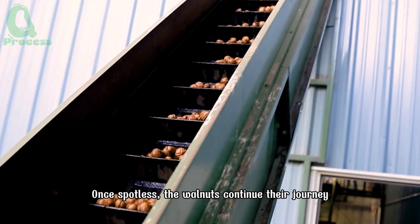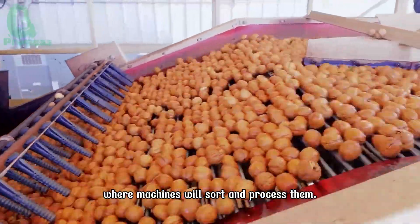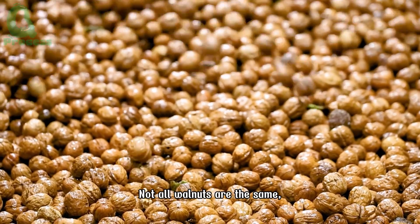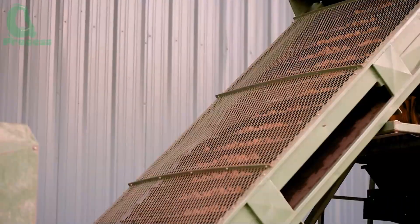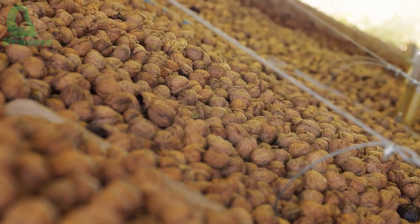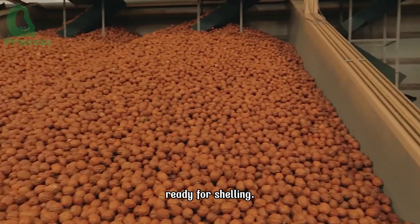Once spotless, the walnuts continue their journey on conveyor belts, where machines sort and process them. Not all walnuts are the same, and this is where they are sorted. The largest, roundest walnuts are selected for export. Sorting machines determine the size and separate them into different groups, ready for shelling.